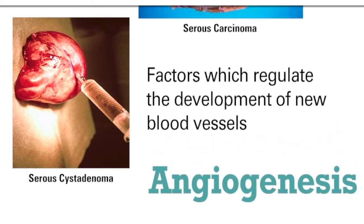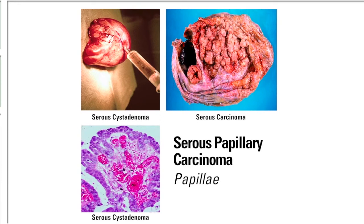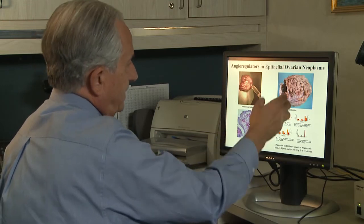The most frequent ovarian cancer is what we call serous papillary carcinoma. It forms papillae, fibrovascular structures, which contain very prominent blood vessels. So we knew that the process of angiogenesis was very important for ovarian and other cancer.